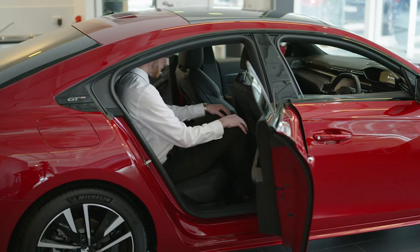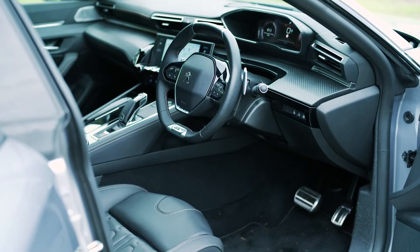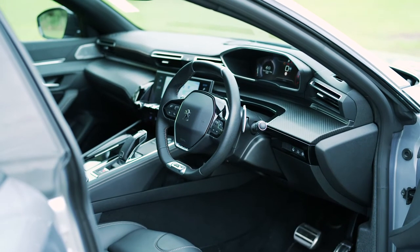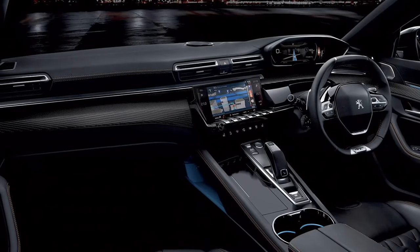For rear passengers there's a generous amount of space with both head and leg room, and up front the 508 feels as premium as it looks, finished with timeless materials including standard-fit Nappa leather and a full grain leather steering wheel.